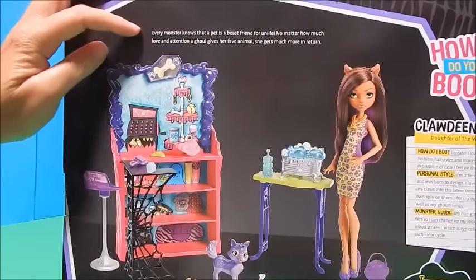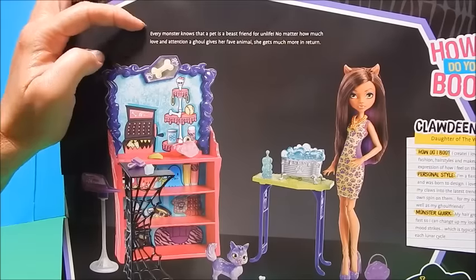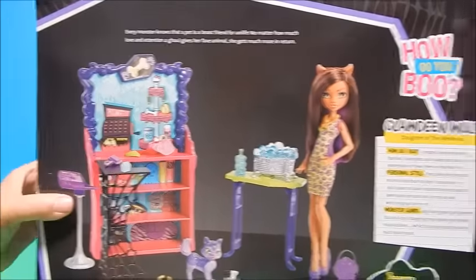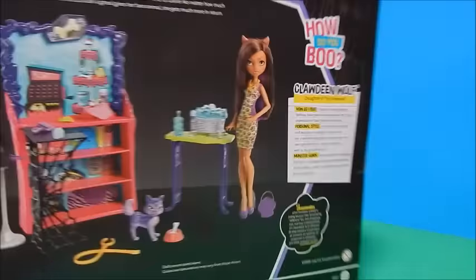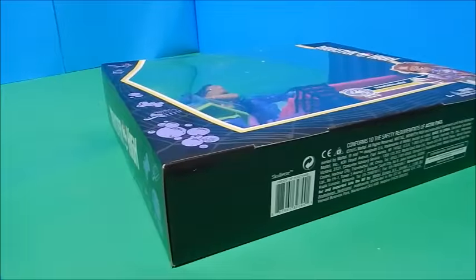Let's see what it says here: 'Every monster knows that a pet is a beast friend for life. No matter how much love and attention a ghoul gives her favorite animal, she gets much more in return.' There's her whole 'How She Boos' info if you care to pause and read that. I'm just dying to get this open, so that's what I'm going to do.